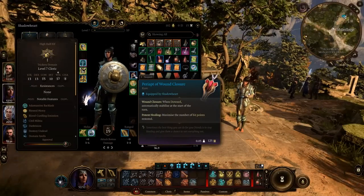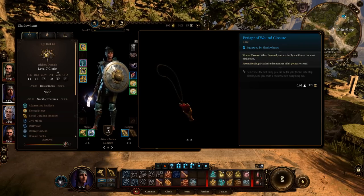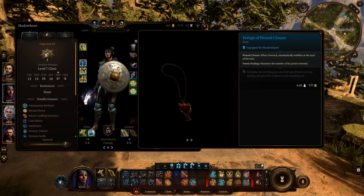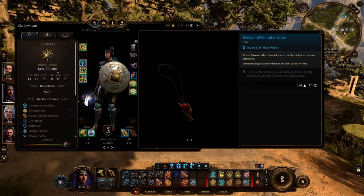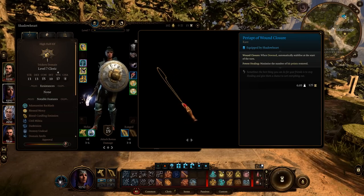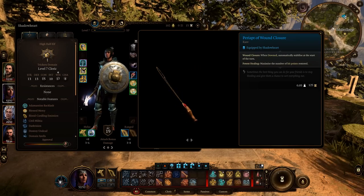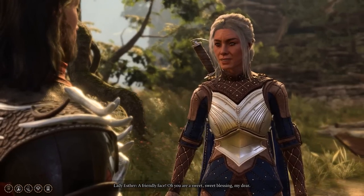Amulet of Wound Closure: This is a great amulet with two critical properties. The first property automatically stabilizes the character if their HP drops to zero, essentially healing and getting them back on their feet. The second property increases the maximum amount of health restored by spells. This item is most effective in the middle of the second or beginning of the third act, as clerics or priests have enough spell slots of third level to benefit from it. You can purchase this amulet from Paladin Lady Aster in the Lathander Temple.